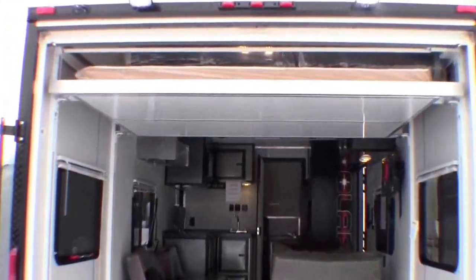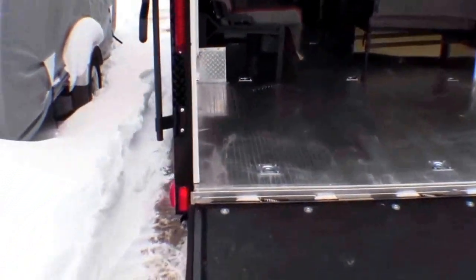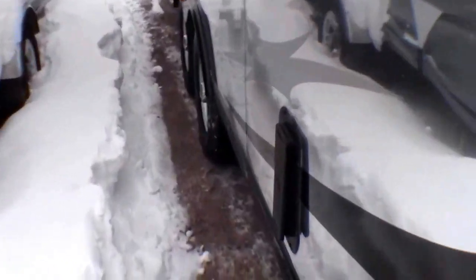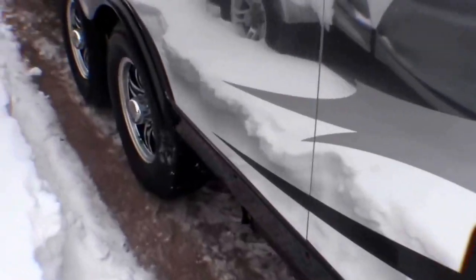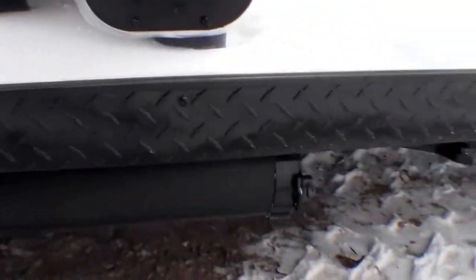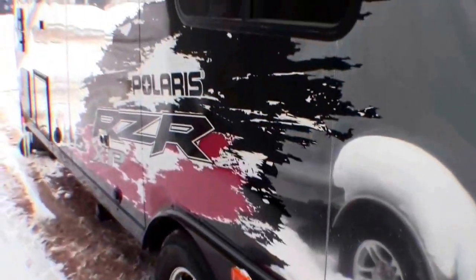Got lights on the back — push a button and the bed comes down. Gives you a ton of room. I'll walk around the outside here. Air vents, aluminum rims. Right here is a spot for your sewer hose. Beautiful exterior.